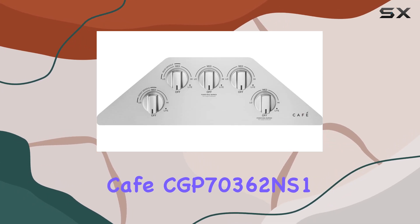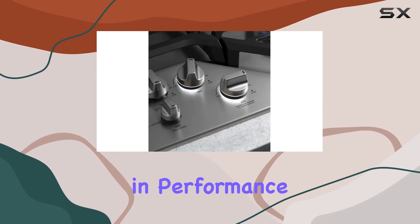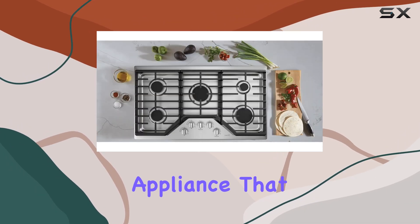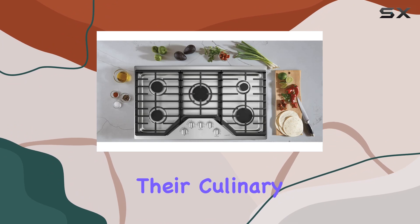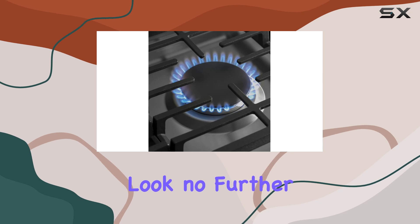Overall, the CAFE CGP70362NS 36-inch built-in gas cooktop exceeds expectations in performance, design, and ease of use. It's a powerhouse appliance that empowers home cooks to unleash their culinary creativity with confidence. If you're ready to elevate your cooking experience, look no further than this impressive gas cooktop from CAFE.